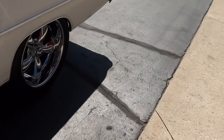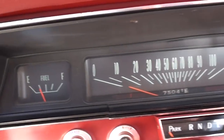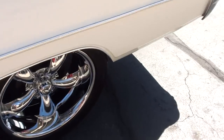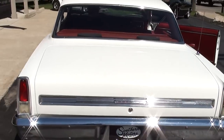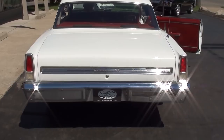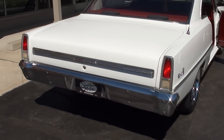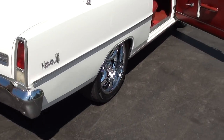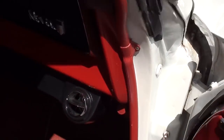You can hear that little cam working in it — this thing scoots. Oil pressure and fuel gauges work. Backup lights work.